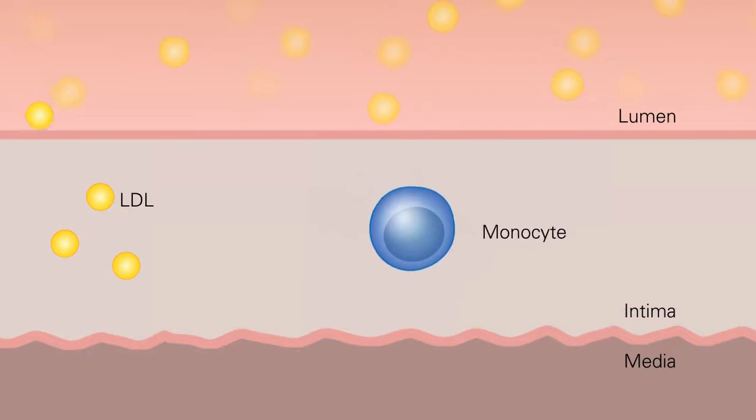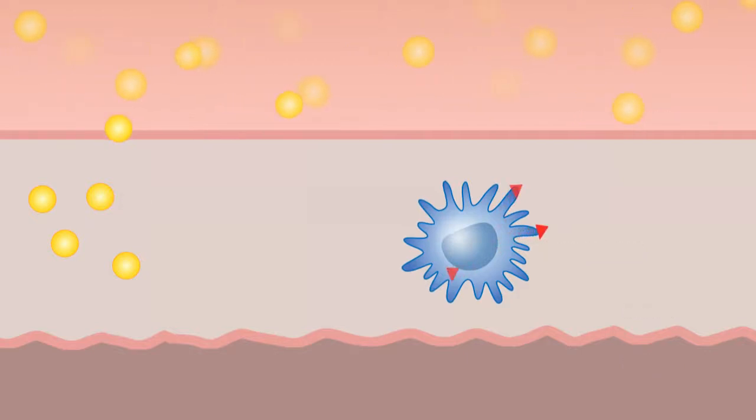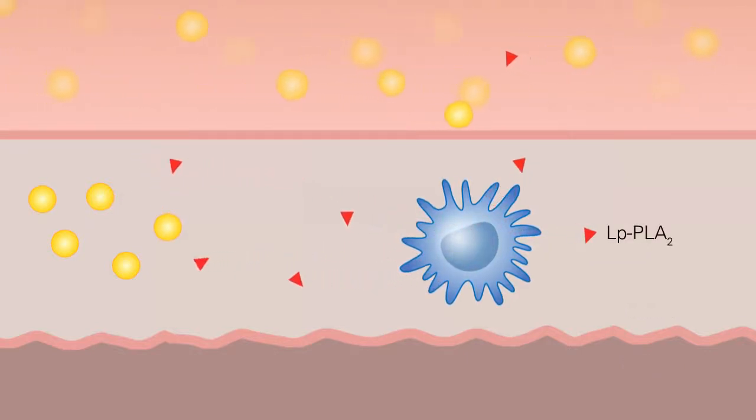In the vascular wall of atherosclerotic arteries, LPPLA2 is produced by macrophages and is a catalyst for inflammation. LPPLA2 binds to lipoproteins both in the intimal space as well as in the bloodstream.